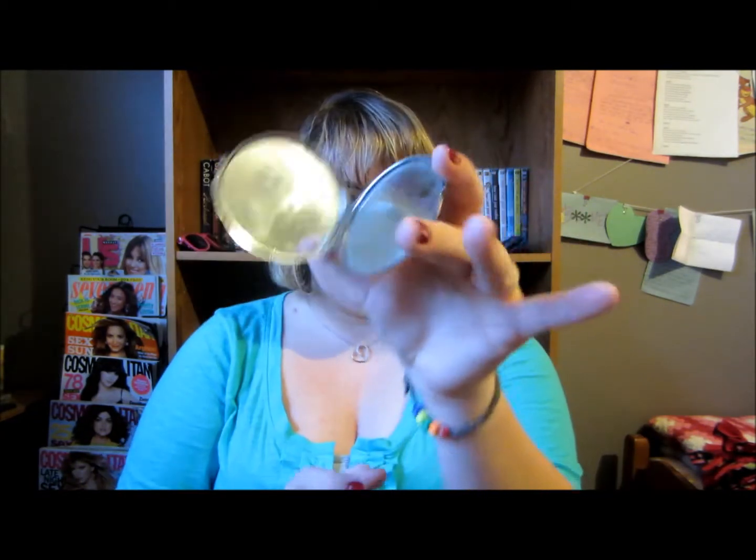Then I've got this little compact — it's just a mirror, nothing exciting, just so I can look at myself. And then I've got this lip color — this is one of the Maybelline color elixirs in Rose Redefined. There's a weird glare on there, and I actually just got this. I try not to keep a lot of lipsticks and lip glosses in my purse — whatever I'm wearing that day I put in my purse.